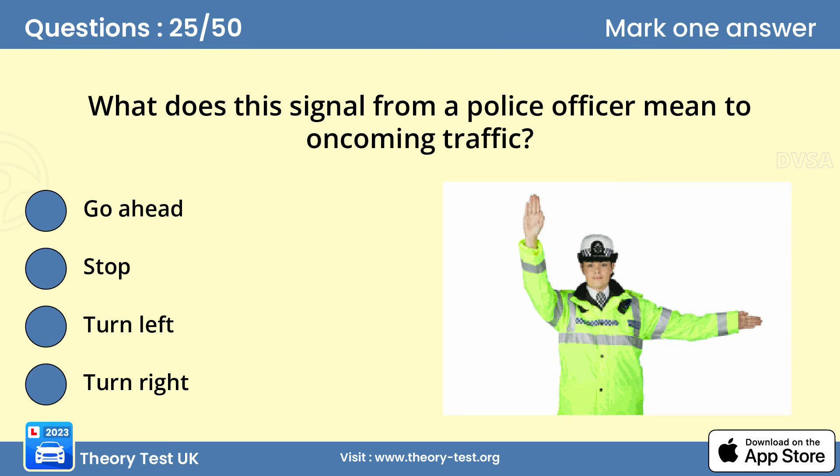Question 25: What does this signal from a police officer mean to oncoming traffic? B — stop. Police officers may need to direct traffic, for example at a junction where the traffic lights have broken down. Check your copy of the Highway Code for the signals that they use.